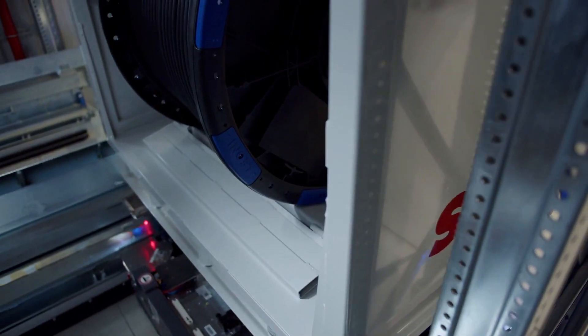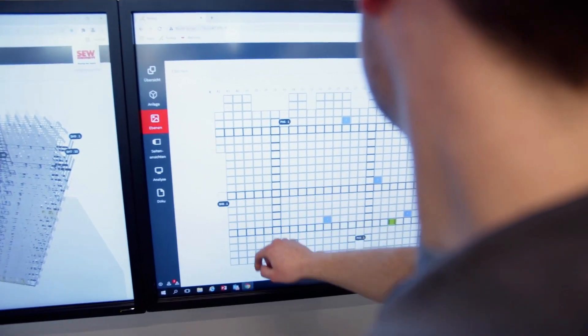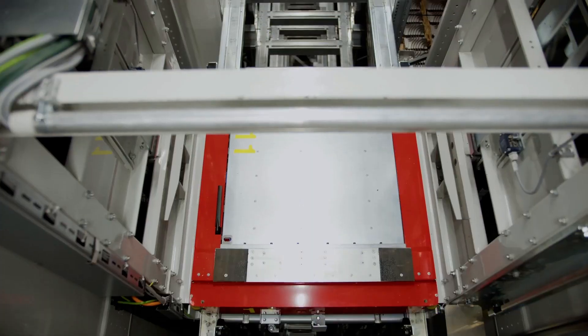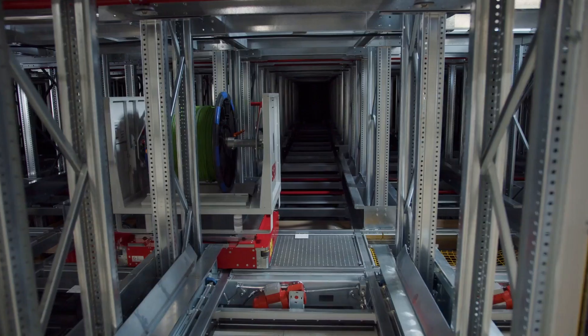The most significant benefit of the automatic pallet warehouse lies in the Gebhard shuttle technology. Depending on the order load, a total of 32-level shuttles distribute themselves on the individual levels and can always process the order load quickly.